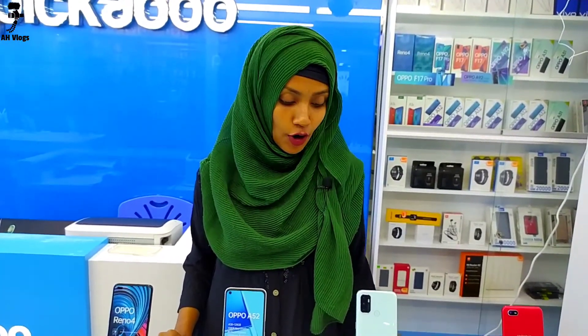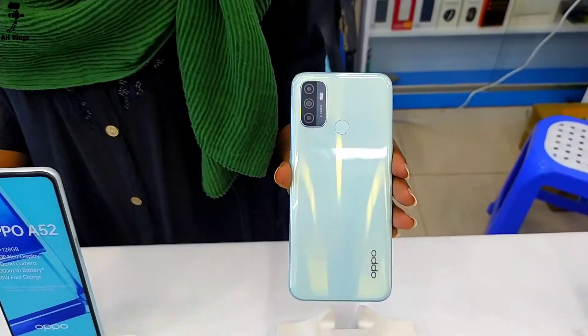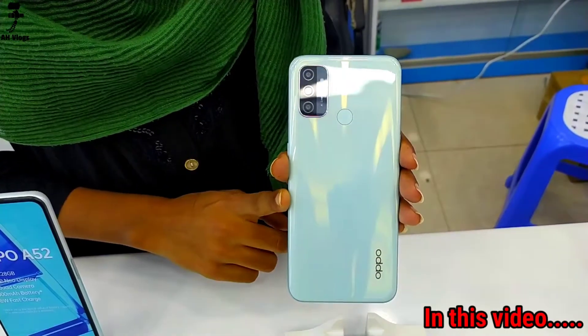In the mid-ranger segment, the phone launched is a mid-ranger phone, and the A33 is available for pre-booking. The A33 looks very beautiful and is handheld. The black color is available.